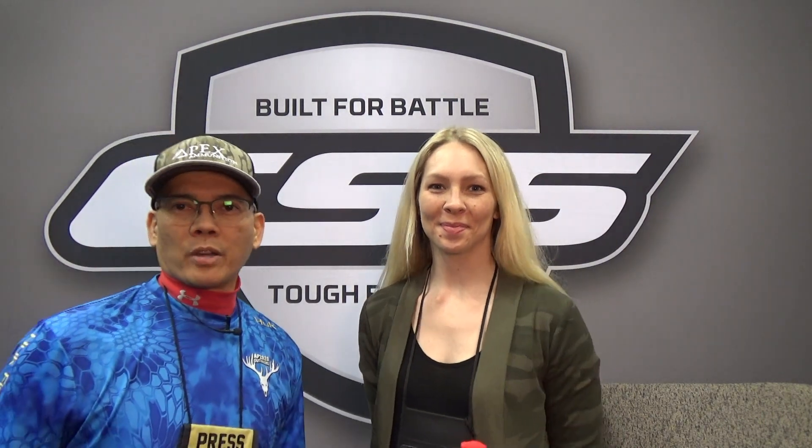Howdy folks, it's Nita with AP 2020 Outdoors. I am at the ESS booth with Julie. How are you doing? Nice to meet you. So what does ESS stand for? ESS is Eye Safety Systems, and we are super glad to be here at NRA.